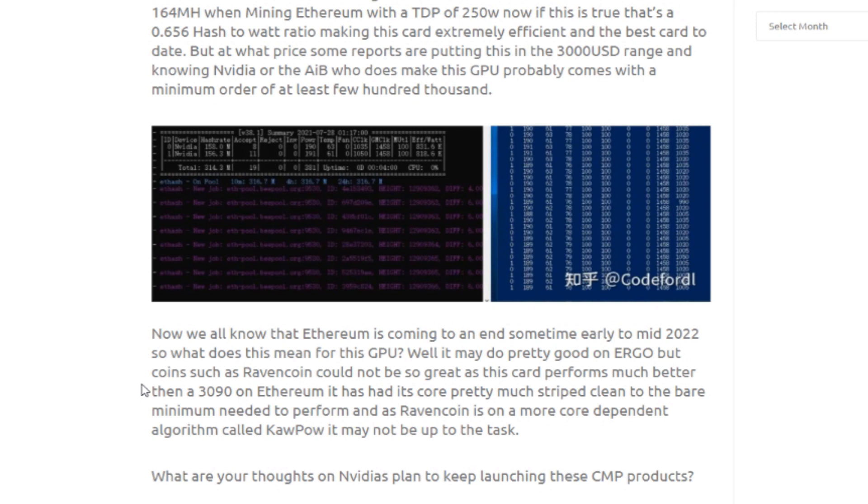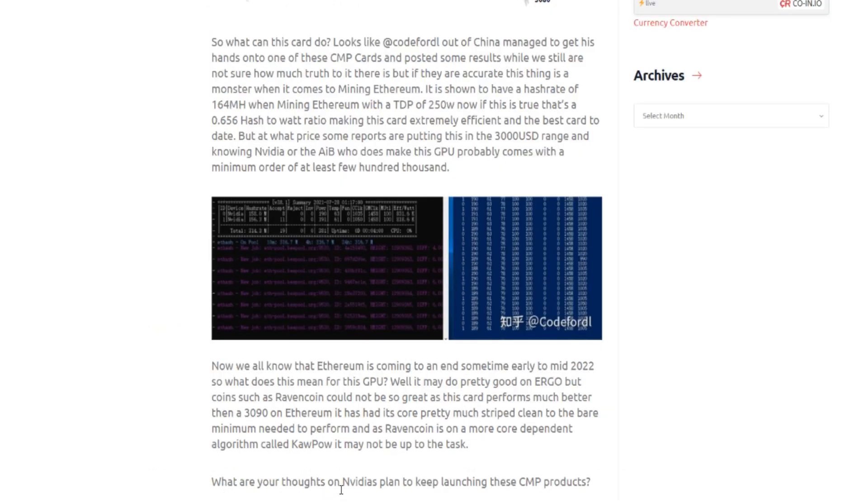We really need to start looking to the future — Ethereum mining will be gone and GPU mining is going to change quite a bit. What are your thoughts on NVIDIA's plan to keep launching CMP products? How much longer will they do it once Ethereum is gone? Are they going to nerf other cards for other algorithms? I don't think they can nerf the core for Ravencoin without hindering gaming performance, and limiting gamers defeats the point of their GPU entirely.